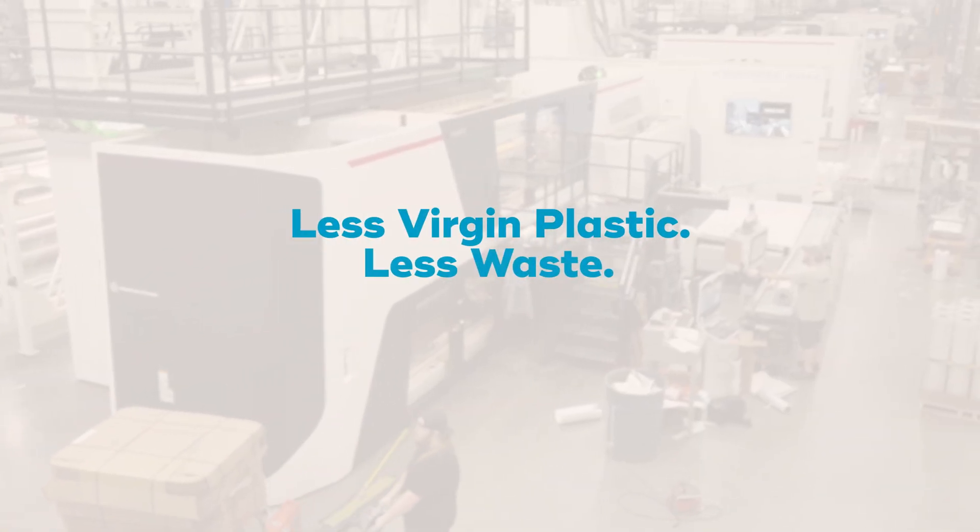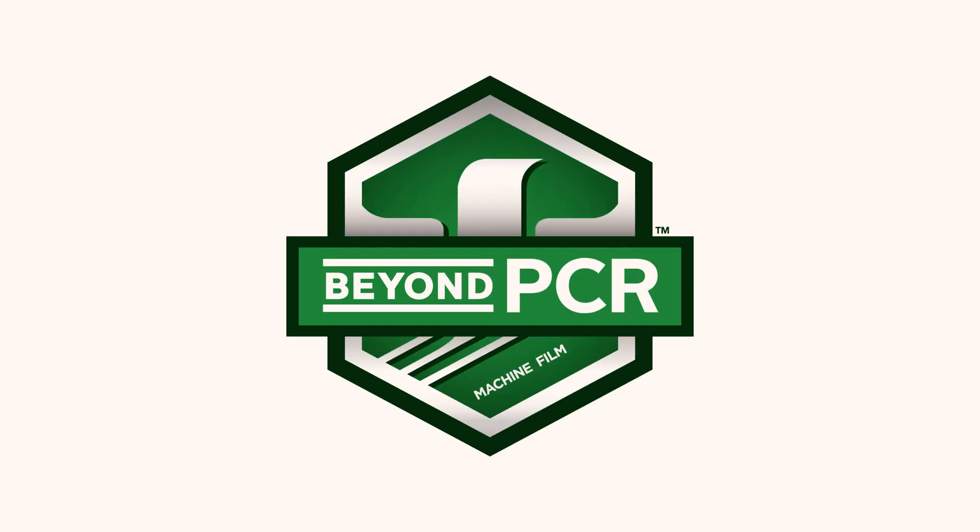Less plastic, less waste, same strength. A thinner film, a stronger future.